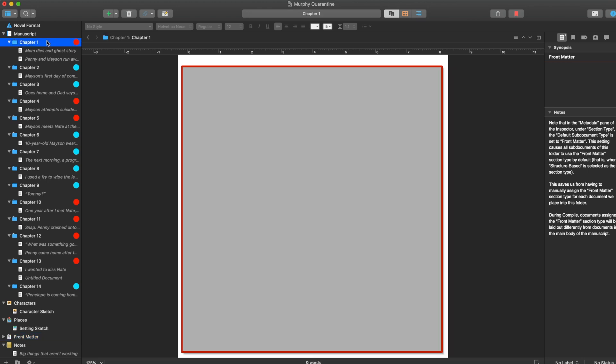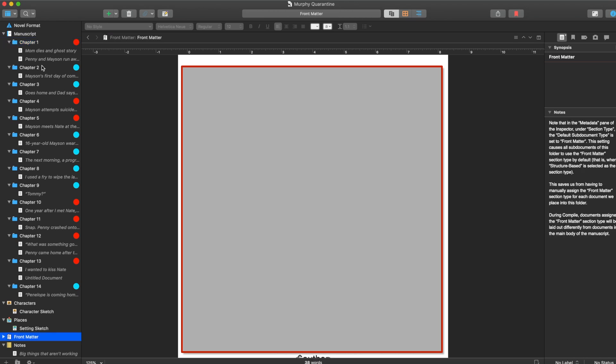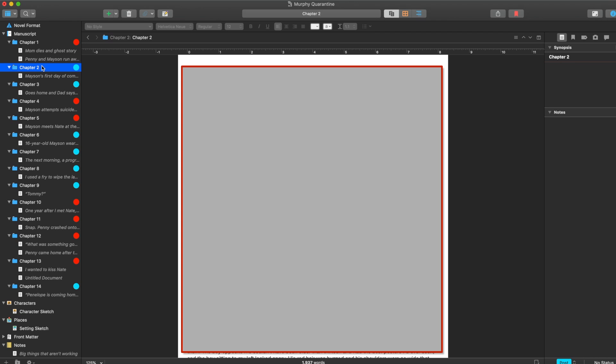As you can see, you can also color-code it. I have some chapters color-coded in red because they take place in the past, and I have some chapters color-coded in blue because they take place in the present.